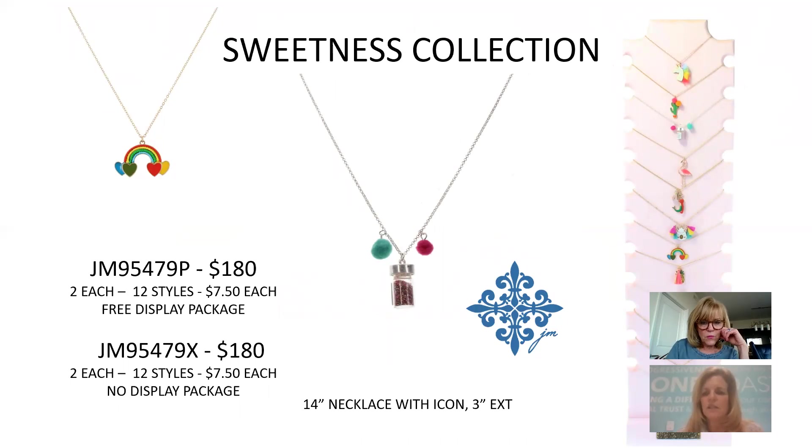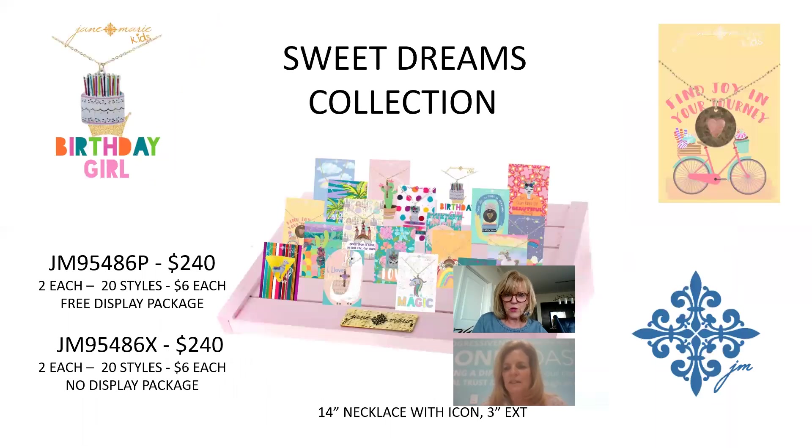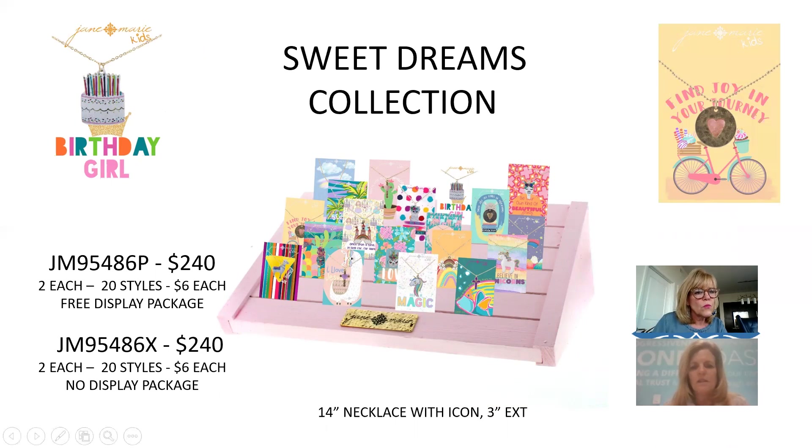The Sweetness Collection features icons with pom-poms coming from the ears and glitter in bottles. 12 different styles, $7.50 each, $180. The Sweet Dreams carded collection for kids is $6 each, $240 for the collection — the birthday girl card is especially cute. There are quite a few crosses in there that will do well.